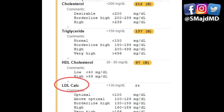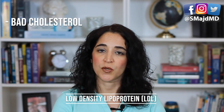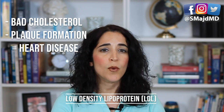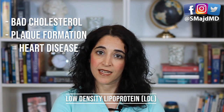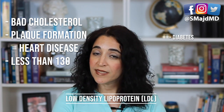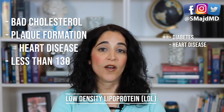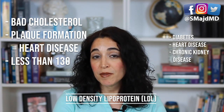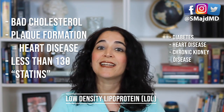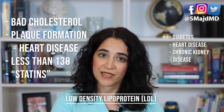Now let's talk about the LDL value, or low density lipoprotein. This is the bad cholesterol that contributes to plaque formation in blood vessels and has been most linked to heart disease. For most people, the goal is less than 130. However, those with diabetes, heart disease, or chronic kidney disease may have their doctor be more aggressive in lowering it. Statin medications, which you may have heard of, target LDL cholesterol specifically.